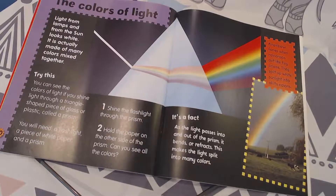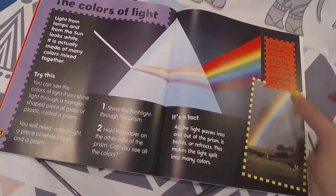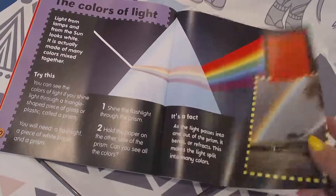A rainbow forms when raindrops act like tiny prisms. They split up white sunlight into all its colors. That's pretty cool — I've seen a double rainbow recently. That was fun too.